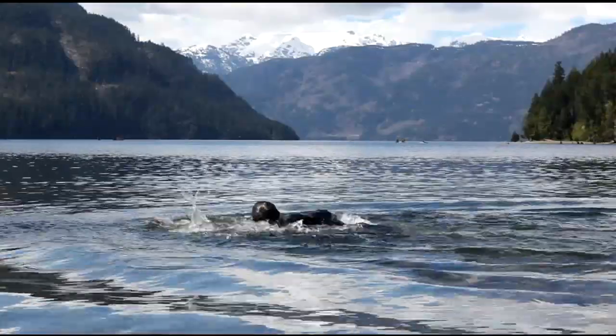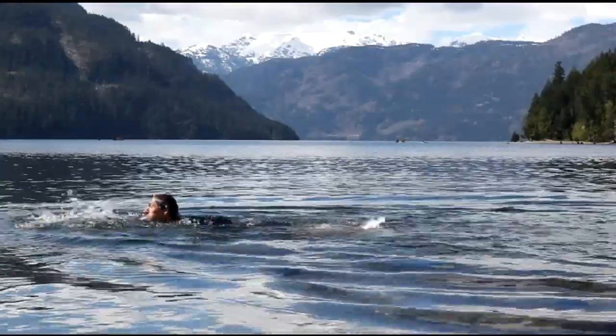Our fresh water comes from the very top surface layer of the lake, which means we need to keep it clean. Think about that.